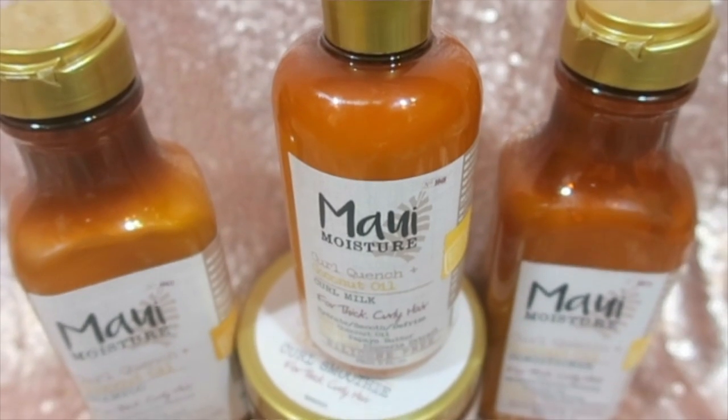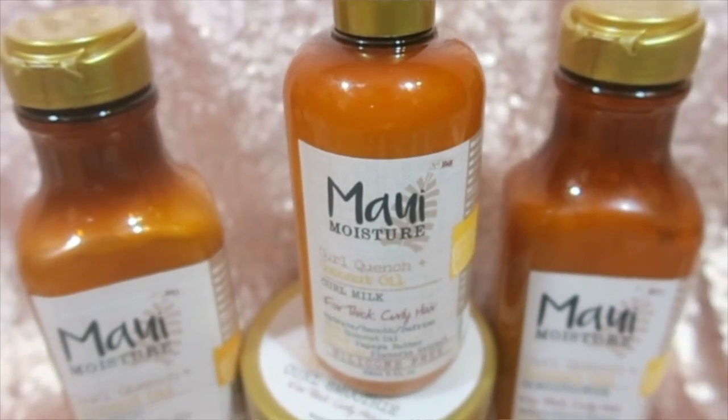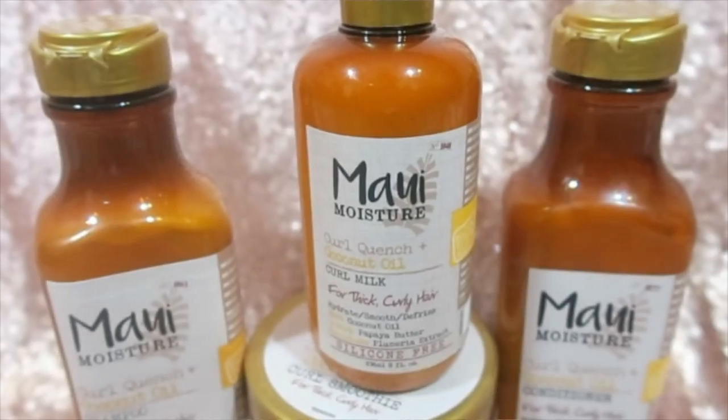The Curl Quench and Coconut Oil line is for thick and curly hair, which I guess fits my hair type, but I feel like it could be used for anybody's hair honestly. After going to Maui Moisture's website — which I'll link here — I learned they have six different product lines catering to different hair types, whether your hair is damaged, needs revitalizing, or needs more moisture. The four products I received were their shampoo, conditioner, curl smoothie, and curl milk.